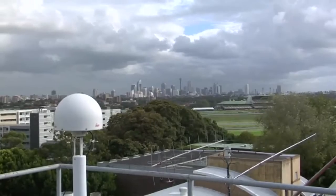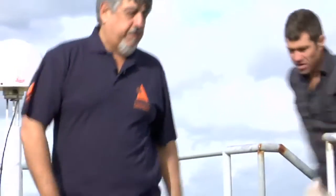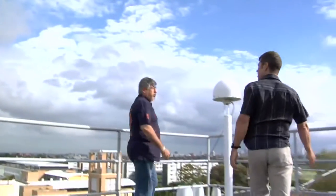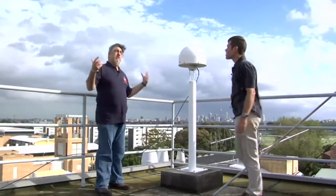We're here on top of the electrical engineering building to see one of the reference stations that the university is running. This is the antenna right here — it tracks the GPS satellites, receiving signals from the GPS.